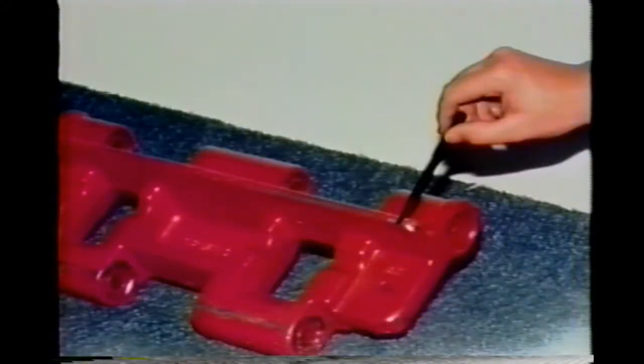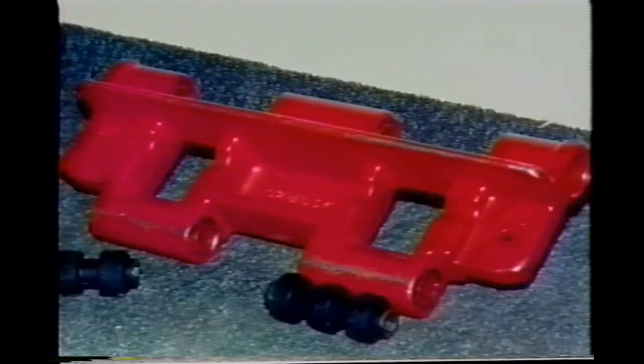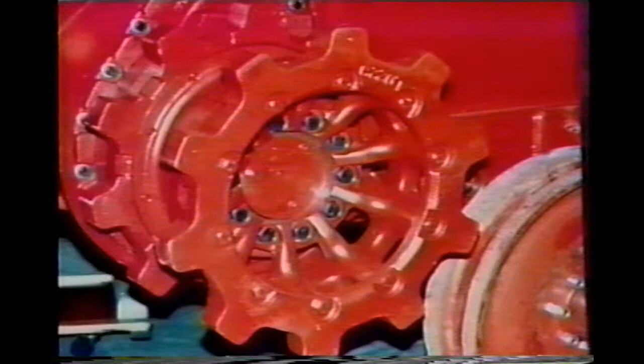Each track shoe, double heat-treated, is now redesigned, built heavier for longer life. Bushings, newly designed with better quality control, account for greater flexibility and longer life. Track sprockets are now wider, and the diameter is changed to improve the pitch between sprocket and track shoes.